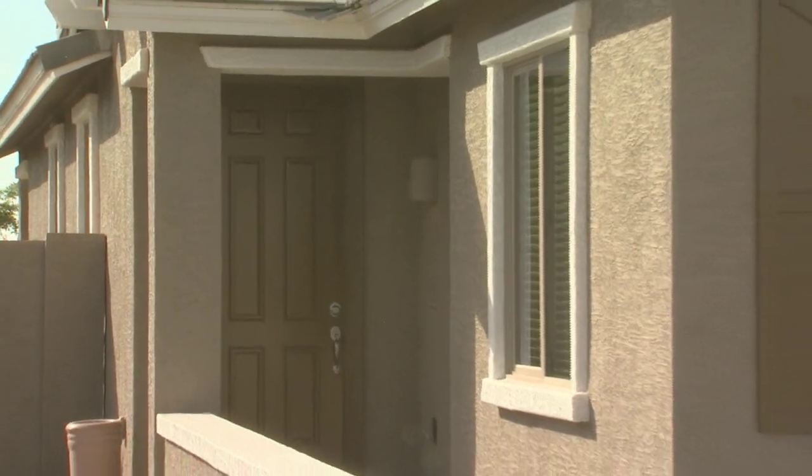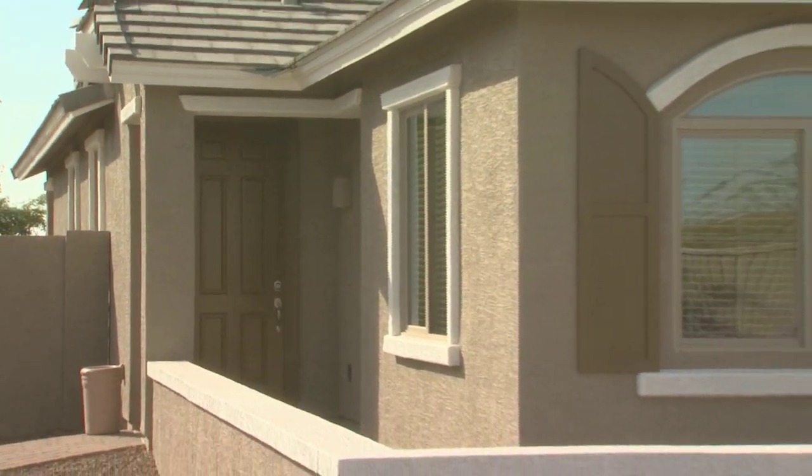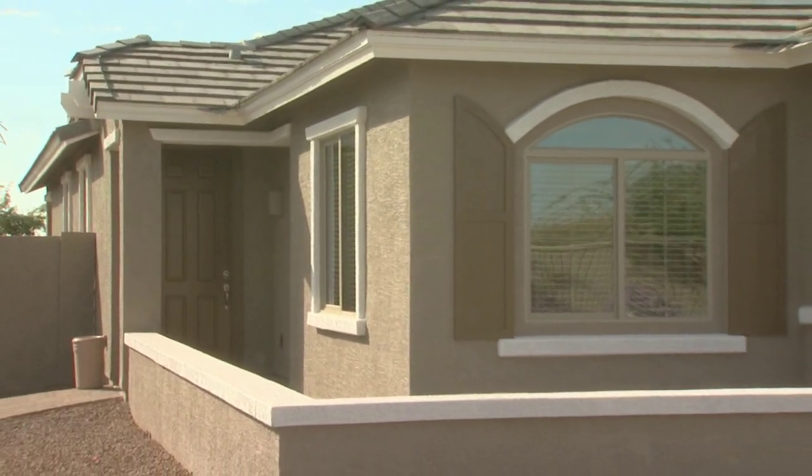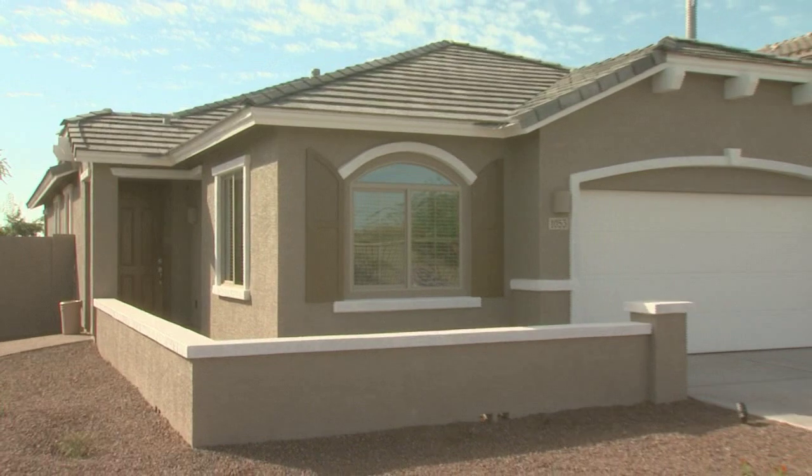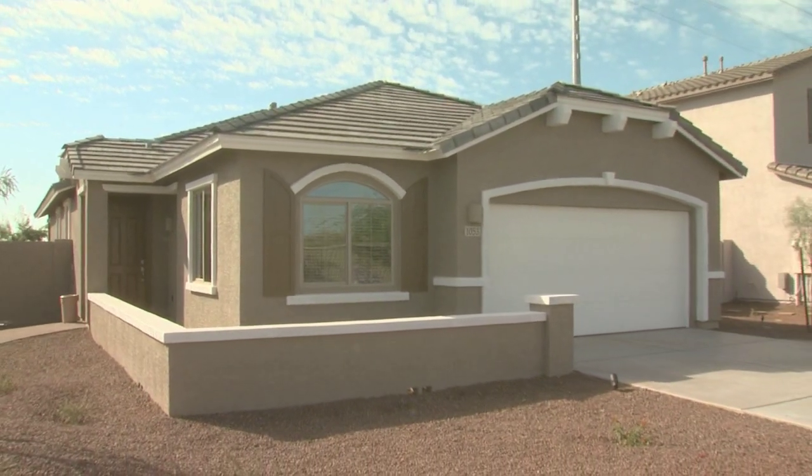Welcome to the Barbaro at Layton Lakes, a single-story floor plan with four bedrooms, two bathrooms, a two-car garage, and 1,800 square feet of luxury living space.